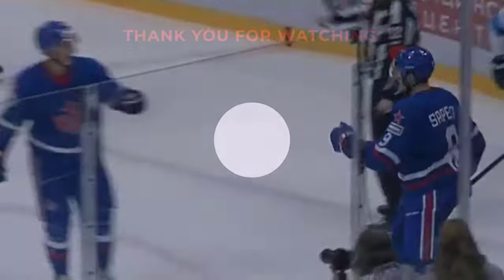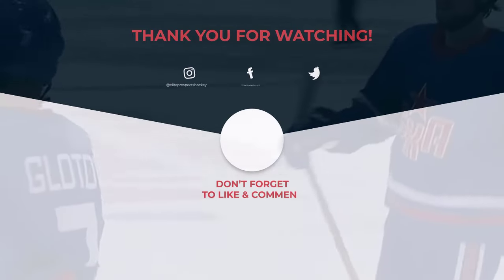That's it for this video. If you enjoyed it, please like and subscribe. You can also check out APRingside.com for more prospect analysis.